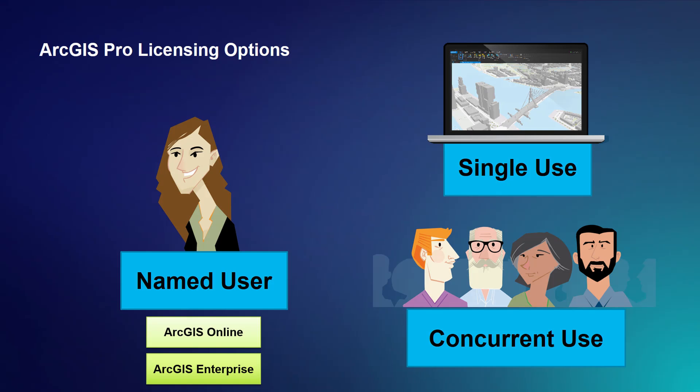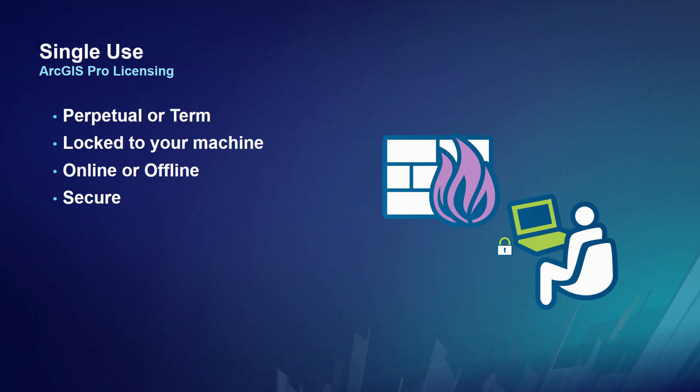First, we'll talk about ArcGIS Pro licensing with single use. The key with single use is it's locked to your machine. You purchase Desktop single use, and you get a single use license file for ArcMap and a separate single use license file for ArcGIS Pro. It's locked to your machine — you can be connected or disconnected to the network. You can still log in with your identity to ArcGIS Enterprise or ArcGIS Online and pull down base maps and services.